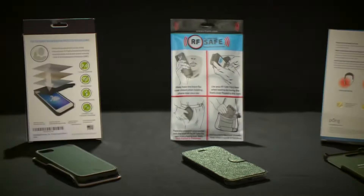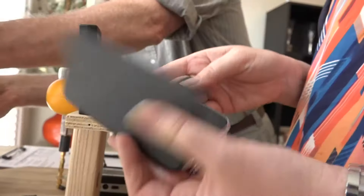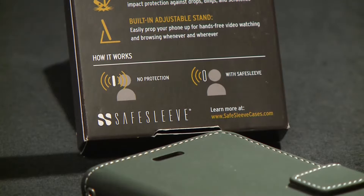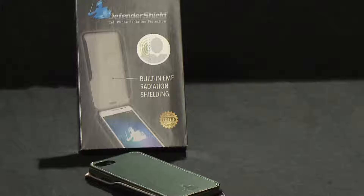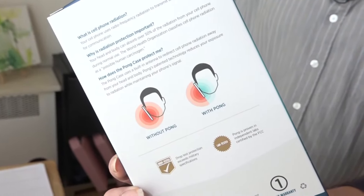First up: RF-blocking cell phone cases. Three of the cases we tested are intended to be used with the shielded front cover closed over the face of the phone, even while on a call. The cover has to be closed on the side towards you. I would know that because I know how these fields work, but I think other people might miss that point. The fourth case, the Pong, claims to redirect cell phone radiation away from the user.